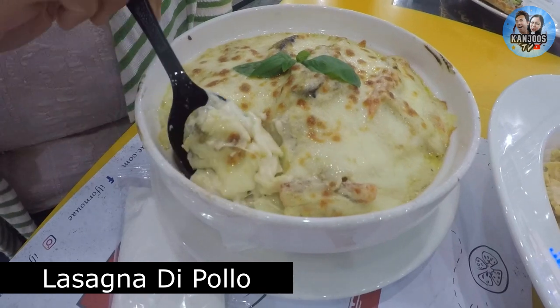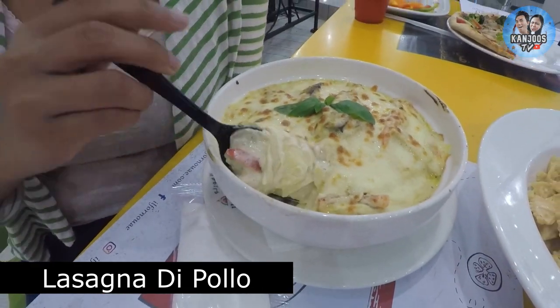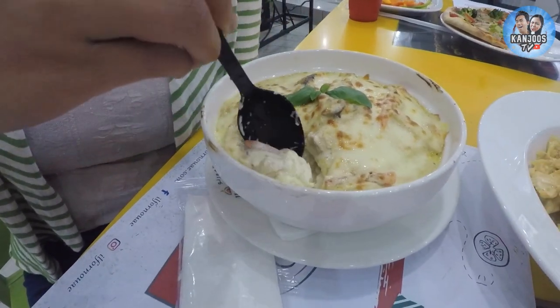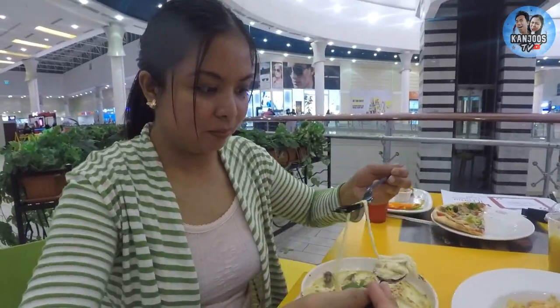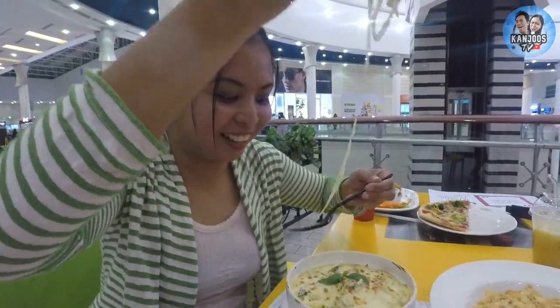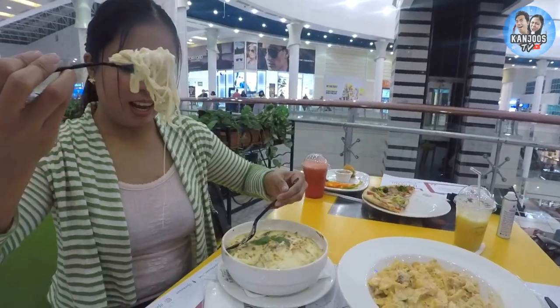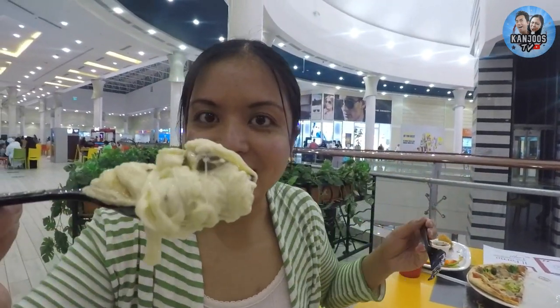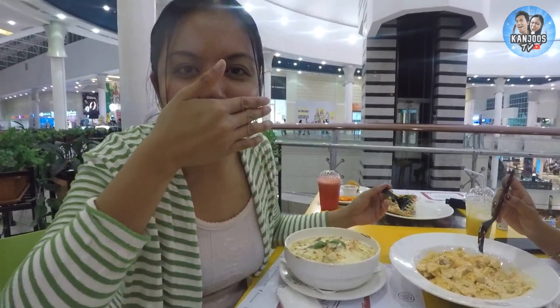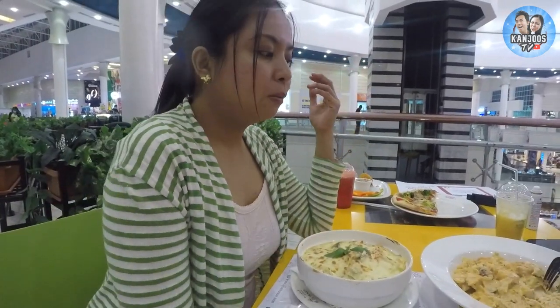I think it has some mushrooms and cheese. It has some bell peppers. There's a lot of cheese in there. It's endless! I'll take the mushroom. It's awesome.